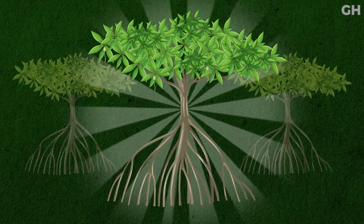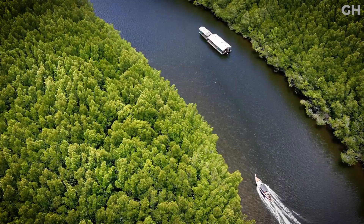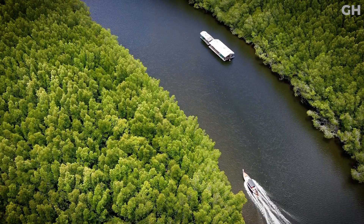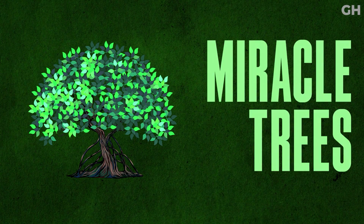Have you ever seen these eerie-looking plants? These are called mangroves. If you ever find yourself in a coastal zone, chances are you're bound to at least run into one of these miracle trees.